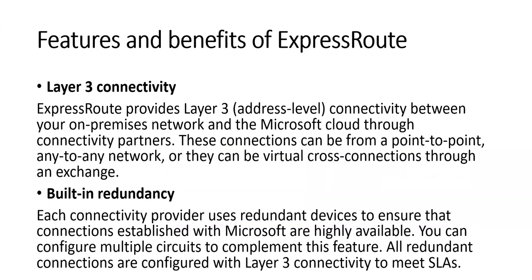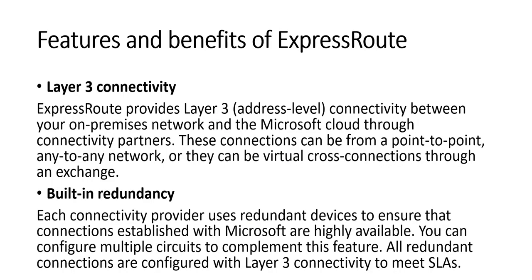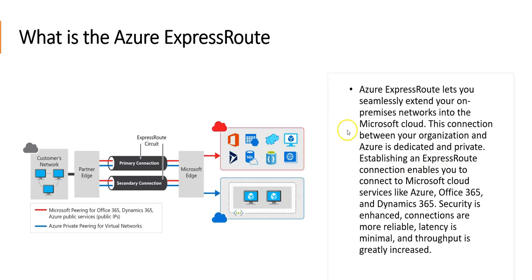Let's talk about the features and benefits of ExpressRoute. We have layer 3 connectivity — it provides layer 3 connectivity between on-premises and the Microsoft cloud through connectivity partners. These connections can be point-to-point, any-to-any network, or virtual cross-connections through an exchange. It provides built-in redundancy: each connectivity provider uses redundant services to ensure connections established with Microsoft are highly available. You can configure multiple circuits to complement this feature — that's why we have primary and secondary connections.